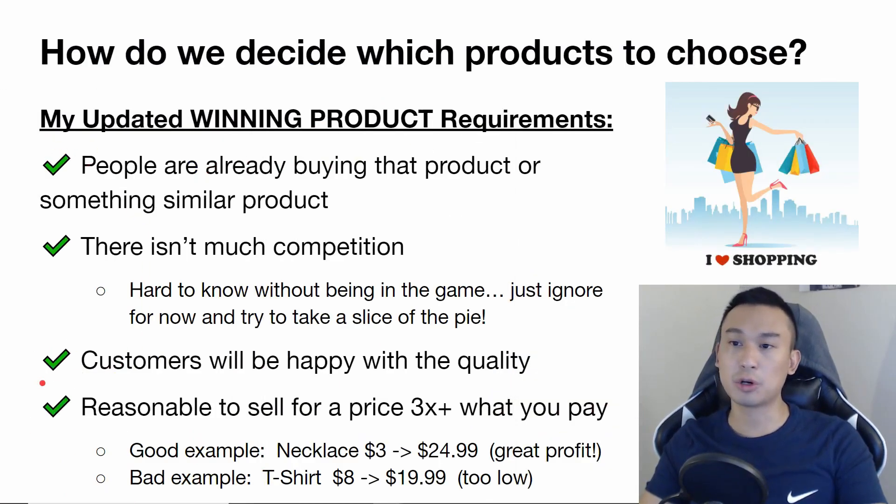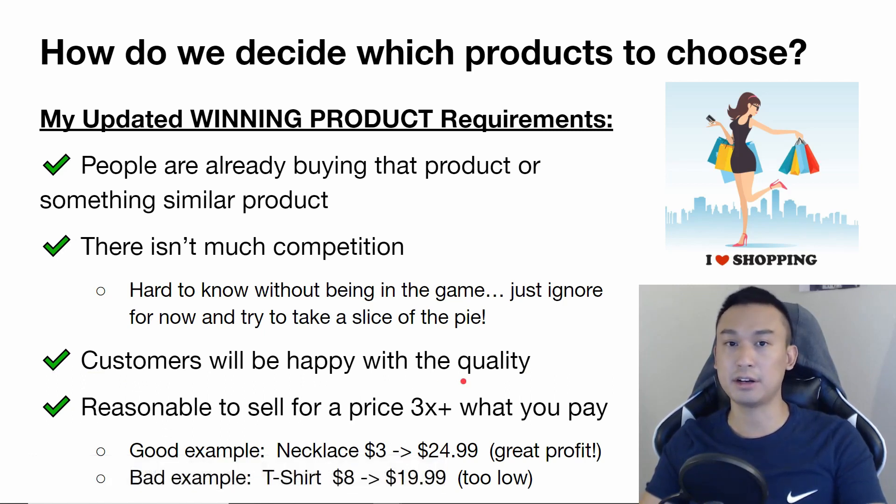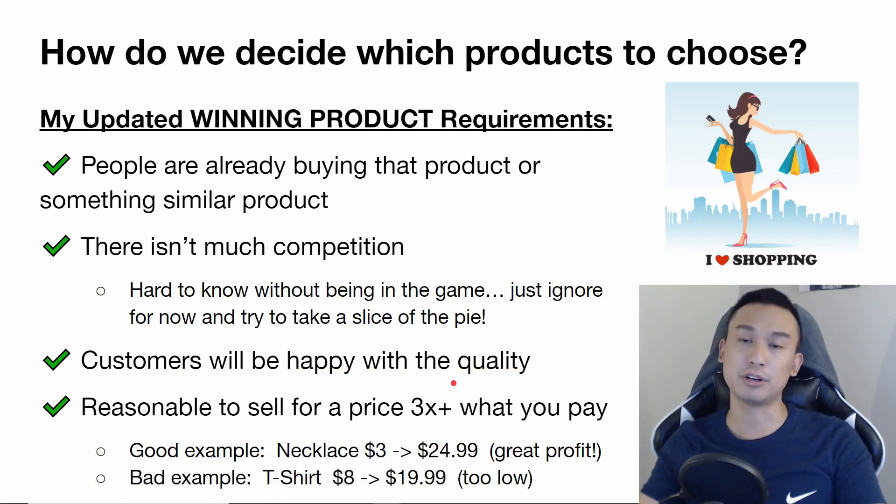Third requirement: customers will be happy with the quality. If customers receive bad quality products, they'll report it to Facebook and you won't be able to scale your ads. You'll lose all the money, time, and effort you put in, and you'll get a lot of chargebacks — so you'll just lose the money you make.